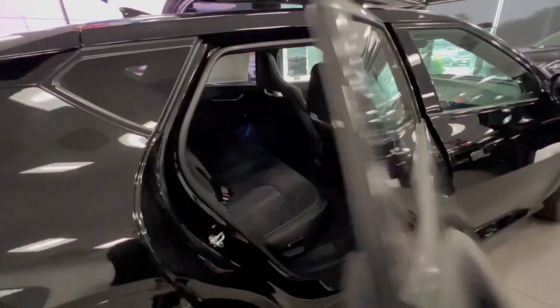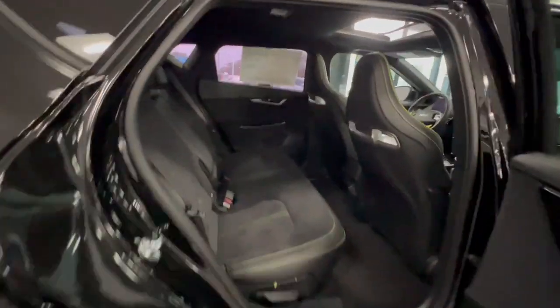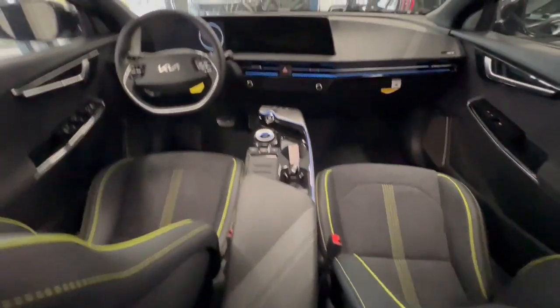Feel eager for the journey in this bold-spirited EV6. Treat yourself to a test drive today. Our staff will toss you the keys and give you an outstanding customer experience.